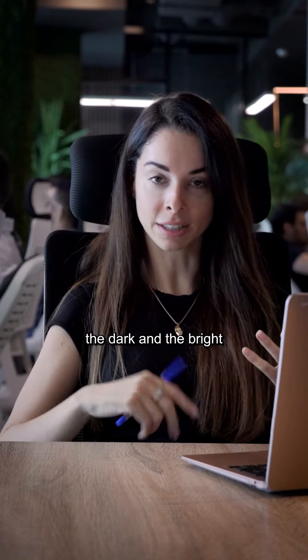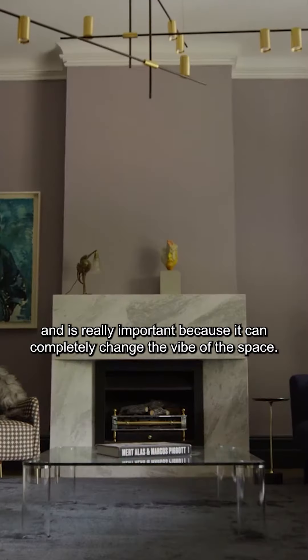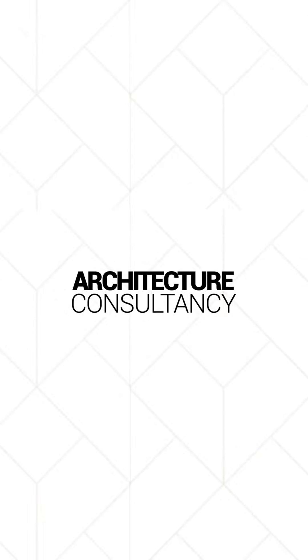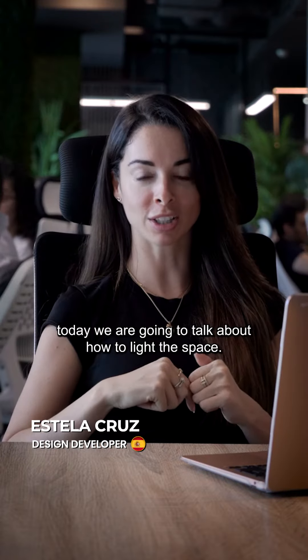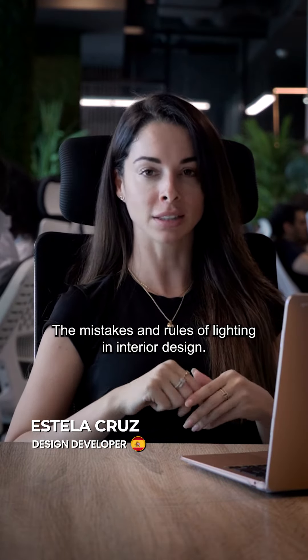Lighting is the balance of the dark and the bright, and it's really important because it can completely change the vibe of a space, bringing an interior design project to life. My name is Estela, I'm the design developer from Imperium, and today we are going to talk about how to light a space — the mistakes and rules of lighting in interior design.